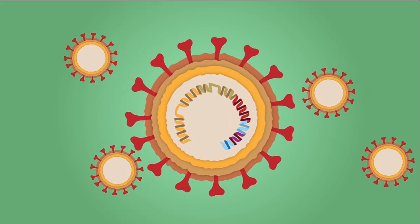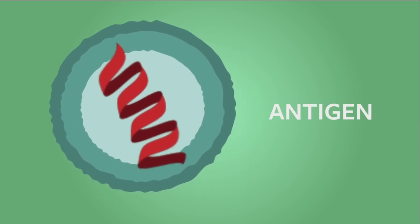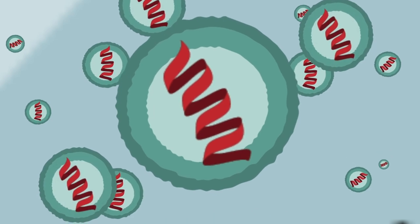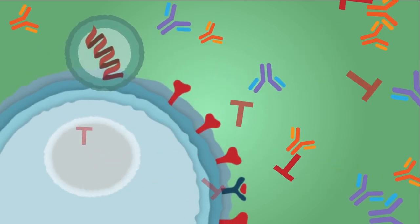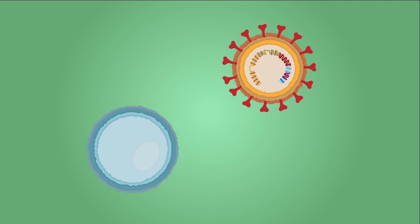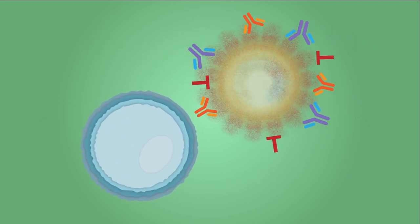A vaccine works to help you develop an immune response to a germ without you having to get sick with the germ. Basically what a vaccine does is it takes a molecule called an antigen, or sometimes it takes the whole virus for some viral infections, and it injects that into your body. Your immune system sees that and responds — it makes antibodies, B cells, and T cells, and those form a memory library so that down the road, if your body sees that germ again, that memory immune system comes into play to prevent disease.